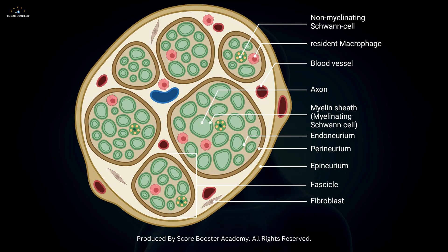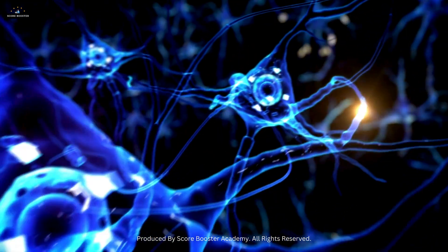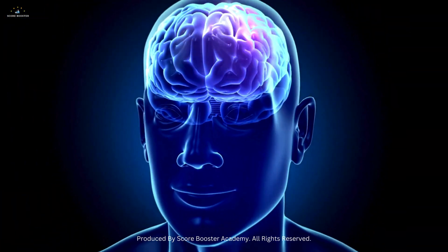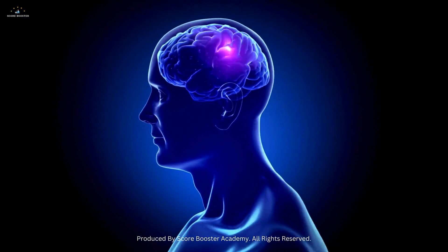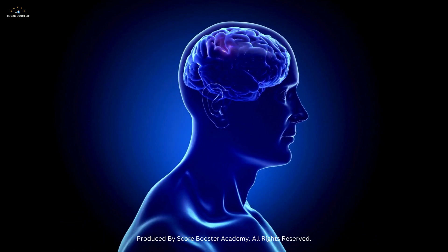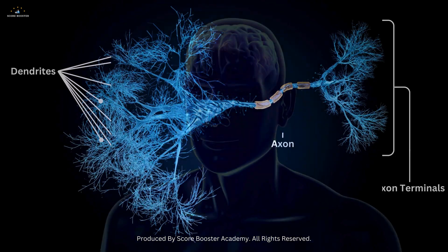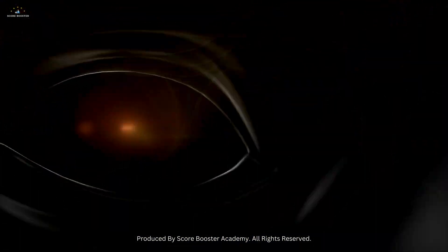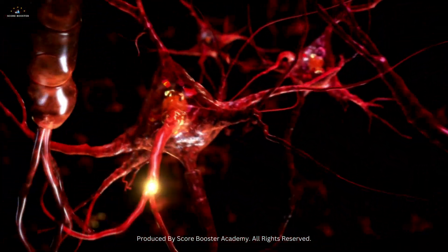This complex arrangement ensures that nerves are well-protected and efficient in carrying signals over long distances. This efficient signaling is vital for rapid responses and coordination of movements. Understanding the structure of neurons and nerves helps us appreciate the complexity of the nervous system and its crucial role in our daily lives.